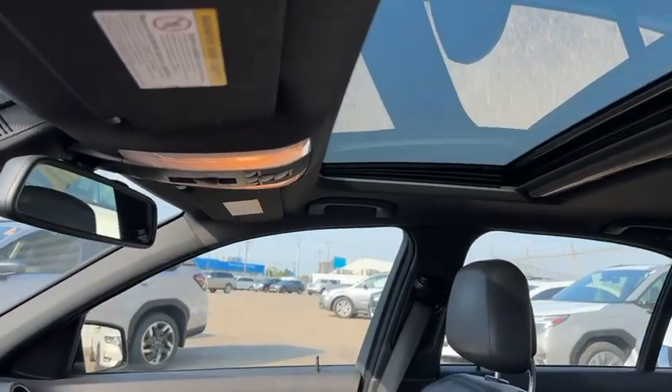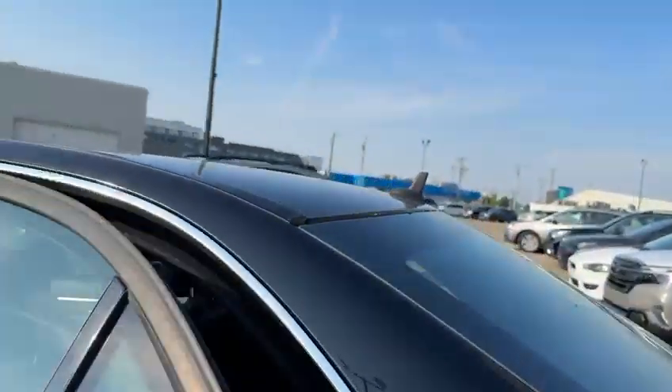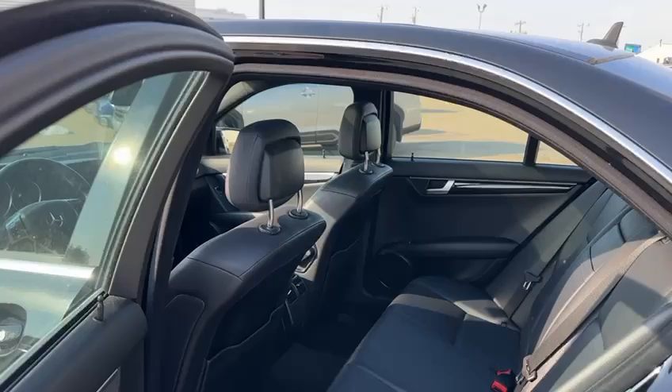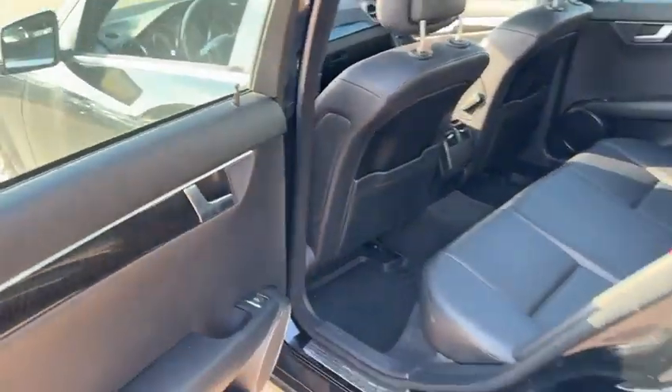You also have a sunroof in here, so you get some nice natural sunlight in the vehicle on days like today. Tons and tons of room for any friends, family, co-workers you got riding with you. You also have the all-weather mats in here too.